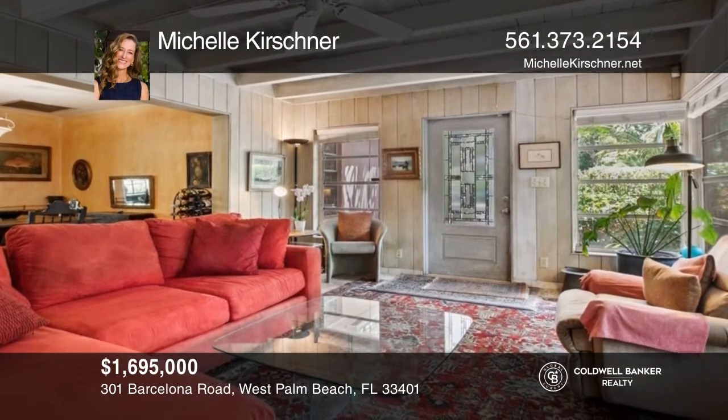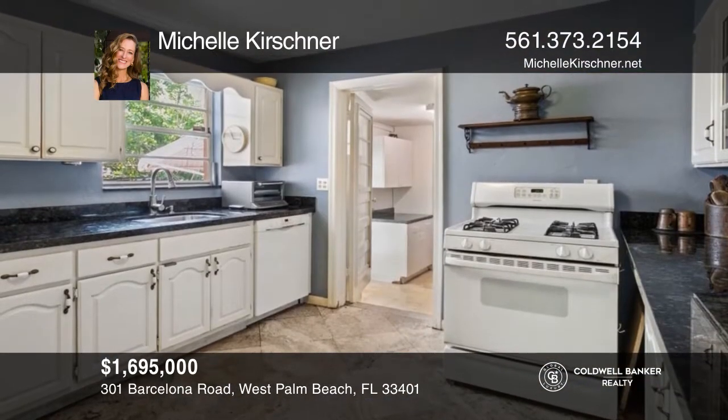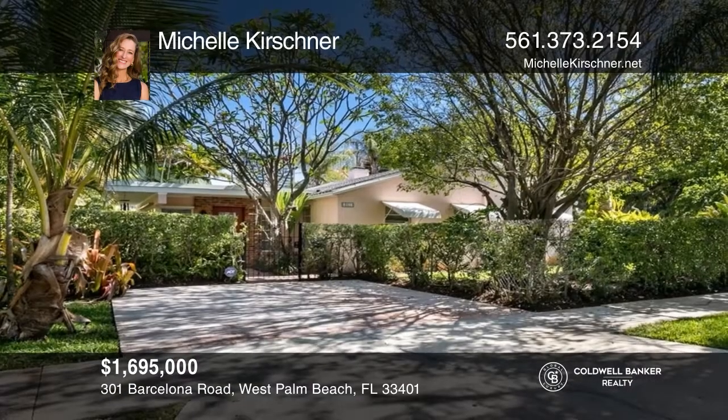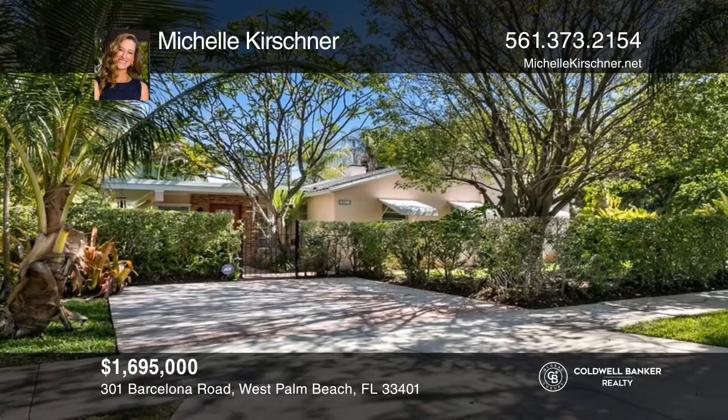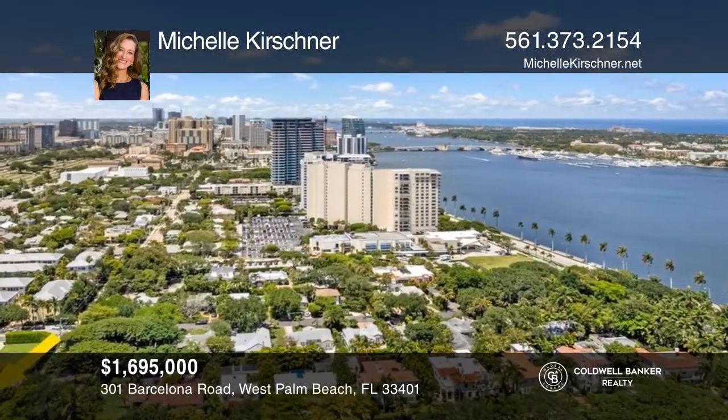This exceptionally located two-bedroom, one-bathroom ranch-style home offers a spacious living room with a working fireplace, oversized loggia, formal dining room, kitchen, office or den, and separate laundry room. There is endless potential with this property in the highly desirable El Cid Historic Neighborhood, ideally located near excellent schools, five-star dining, world-class shopping, and pristine beaches. Michelle Kirshner is ready to answer any questions you may have. Give her a call today.